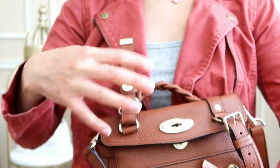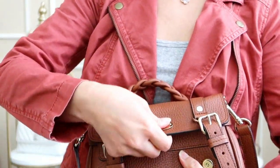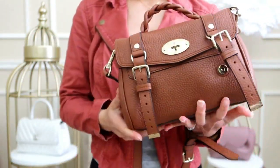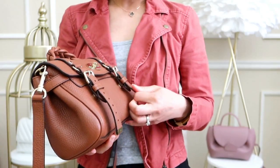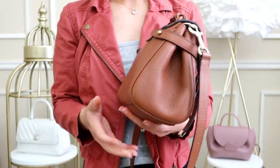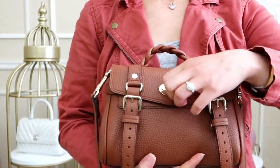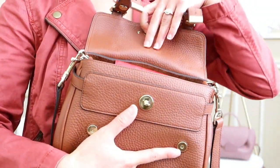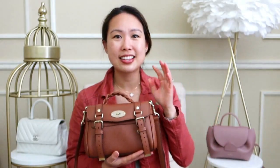With everything including the Victorine wallet and sunglasses, the bag closes. It could probably fit even more, but it's getting quite heavy. This is more than I'd normally bring, but all of it fits in the Mulberry Mini Alexa. Next I'll swap these same items into the Chanel Mini Coco Handle.